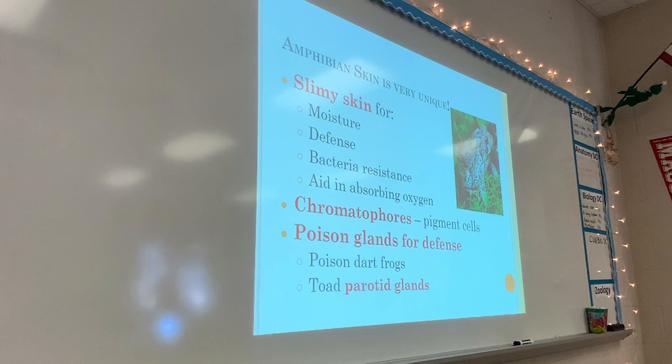Amphibians have chromatophores — we've heard that word before when talking about the octopus and squid coloration. They also have poison glands. Some frogs have poison glands — think of the poison dart frog. Toads have a parotid gland right behind their eye filled with poison to make them taste bad. Poison dart frogs are poisonous because swallowing them makes you sick. Some are so potent that even getting it on your skin or licking it can make you very sick. The native people of the rainforest coat their arrowheads with it and use them for hunting.